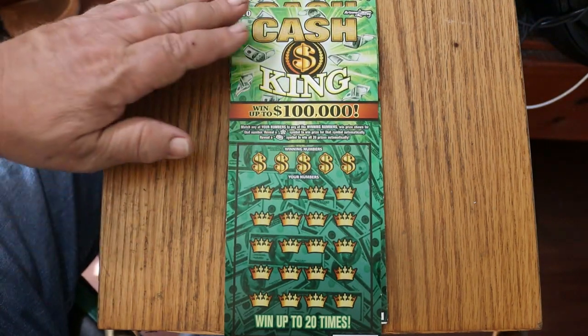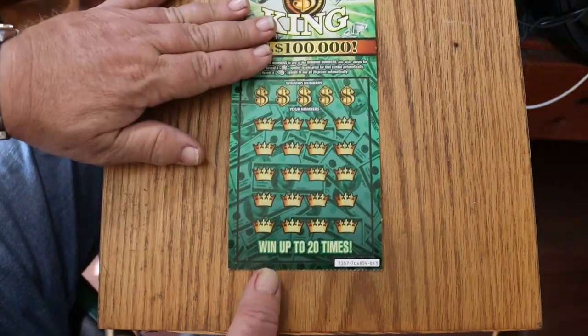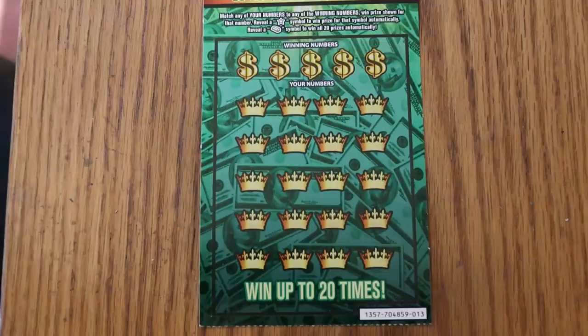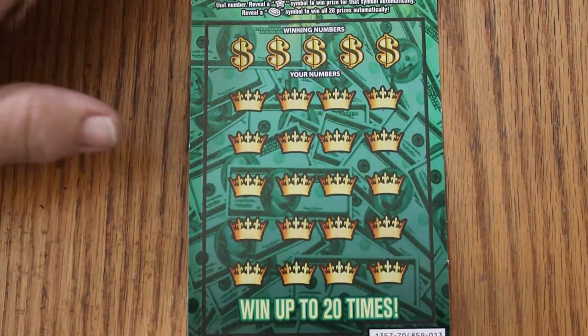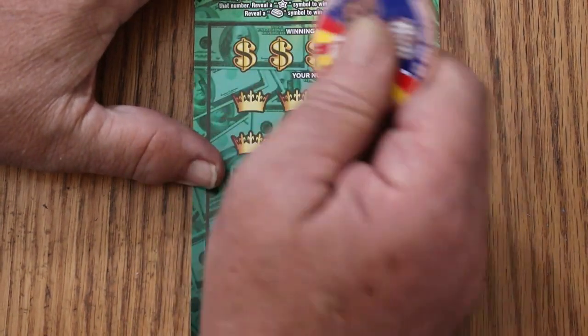This is not the easiest ticket to scratch. I will try to be patient with it. I normally don't play tickets that are hard to scratch, but this one has been doing very well for me, so I give it a little latitude. Here we go with ticket 13.